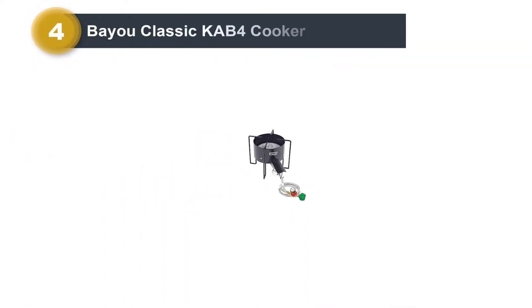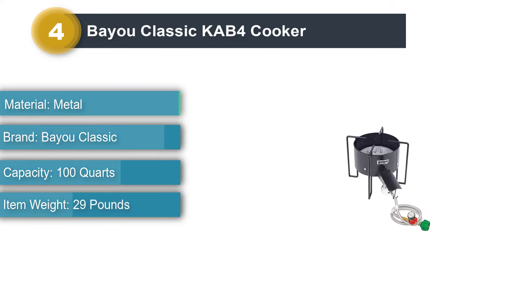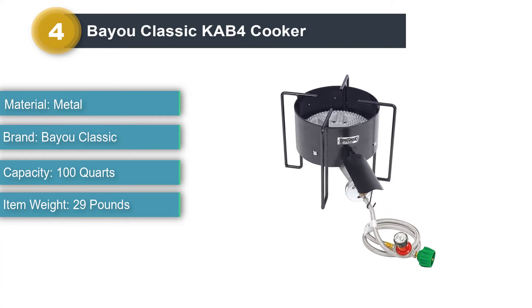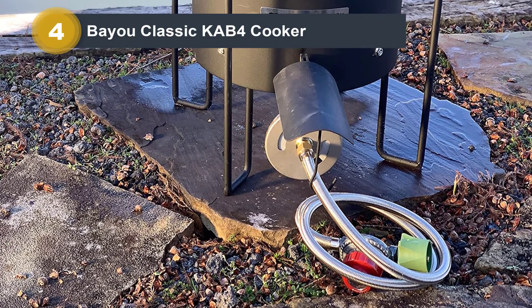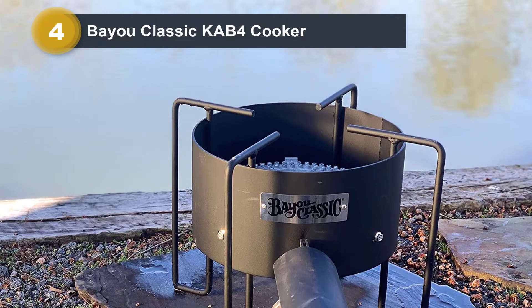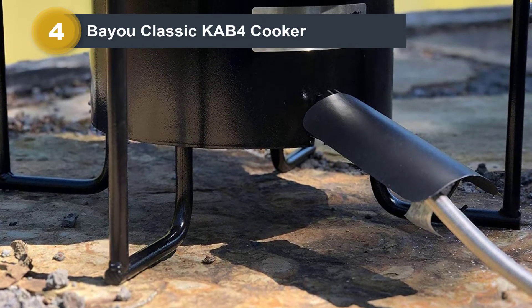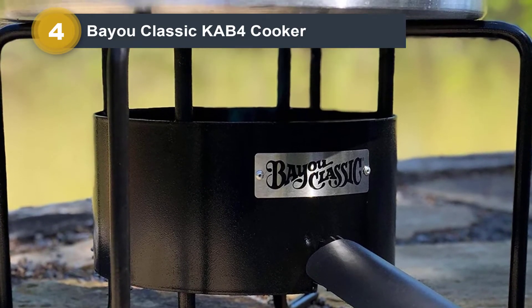Number four: Bayou Classic KAB4 cooker. If you're looking for an affordable wok burner, then the Bayou Classic KAB4 is an excellent choice. It comes with excellent features which improve your cooking experience. One standout feature is its cast iron burner which can produce a whopping 210,000 BTUs — a massive amount of heat for any dish. It also includes a spring and air shutter that allows you to control the flow and pressure for customized heating, so you can regulate the heat depending on the food you're cooking. It also has a 12.5-inch welded steel frame which provides all-around protection from the wind while using it outdoors.